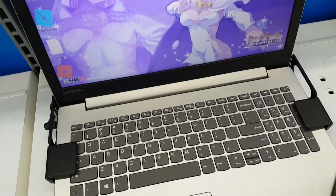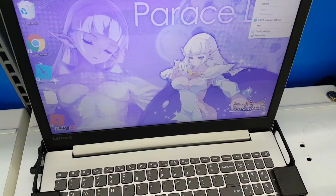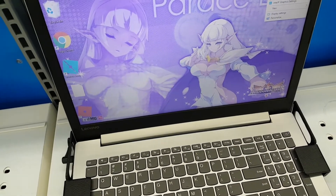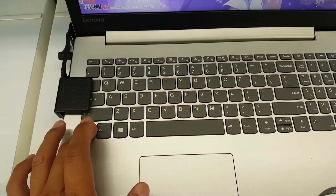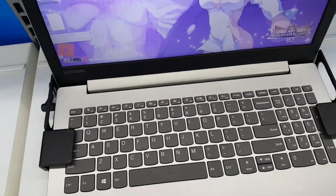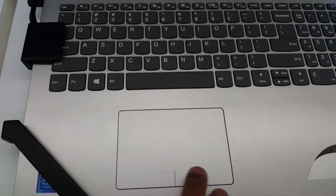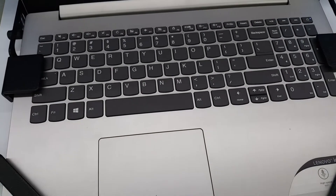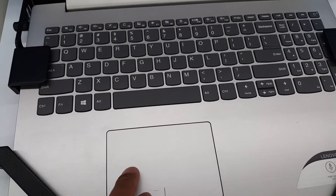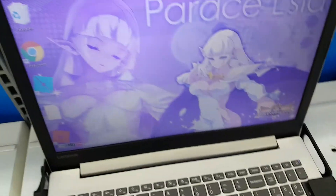It's got a really nice clean design. I believe it comes with Windows 10. The keyboard is a chiclet-style keyboard. The mouse pad feels pretty decent. This is not a touchscreen, I don't think.